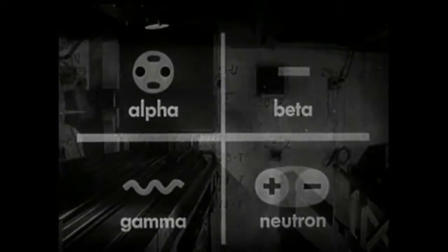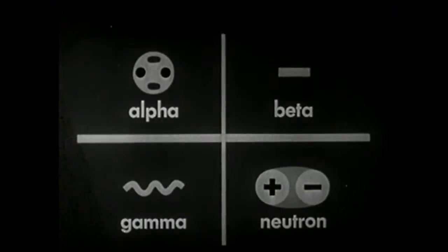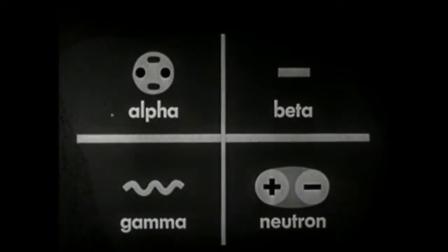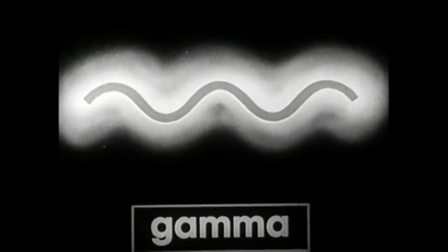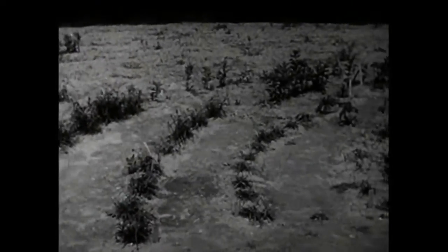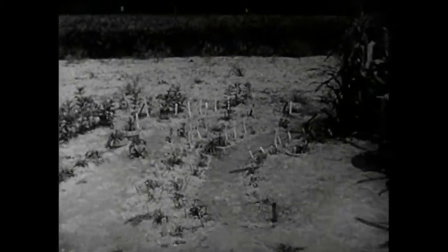Sometimes the scientist wishes to observe the effects of the radiations themselves. Alpha particles, beta particles, gamma rays and neutrons are some of the most familiar kinds of radiation. Gamma rays are particularly useful in the study of living things. Gamma rays, like other kinds of radioactive energy, affect living cells. If the effect is serious enough, the entire organism becomes ill and is stunted or dies, like the plants nearest the source of gamma rays emanating from radio cobalt located inside this pole.